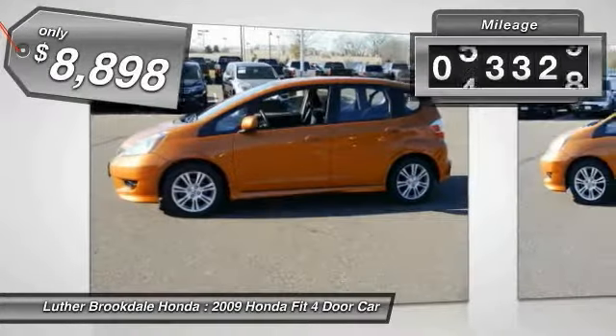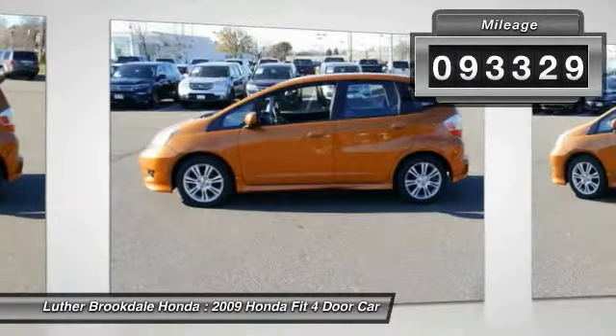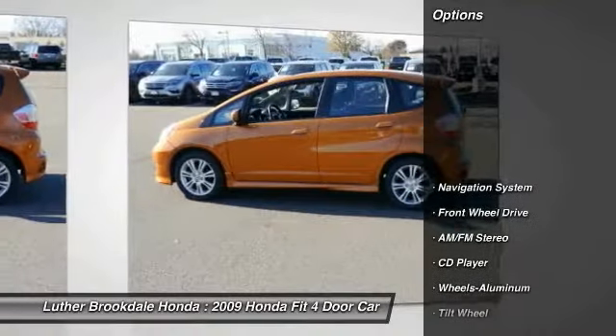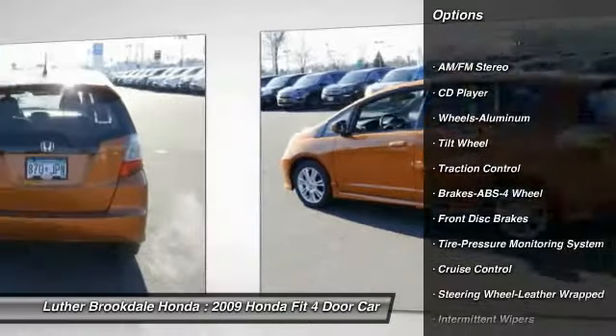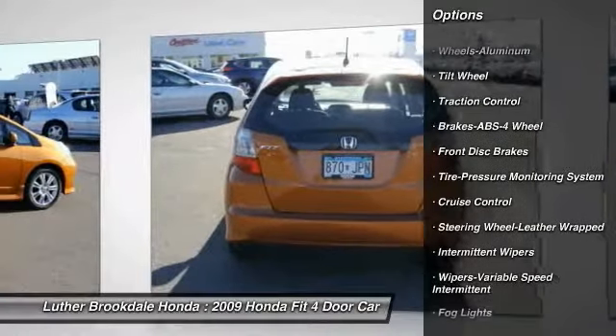This vehicle has less than 95,000 miles. Here are some of this vehicle's great options: anti-lock braking system, traction control, navigation system, air conditioning, power steering, cruise control.